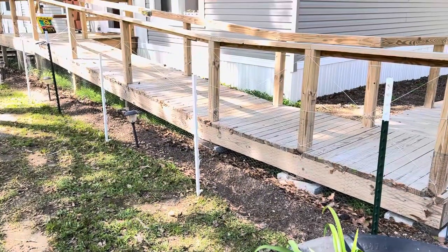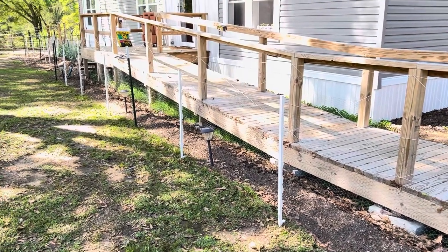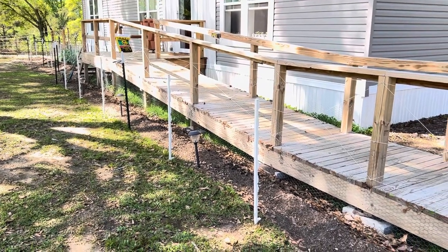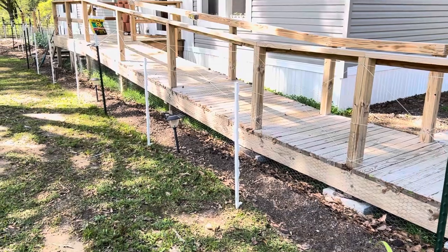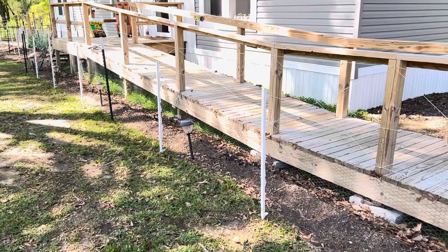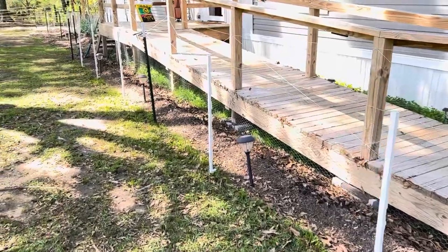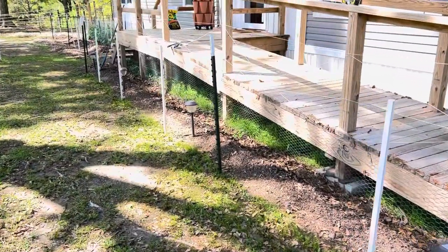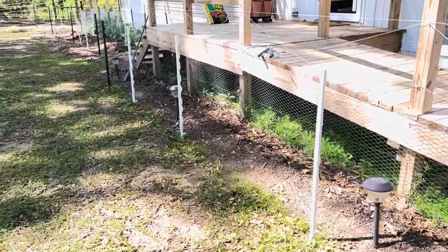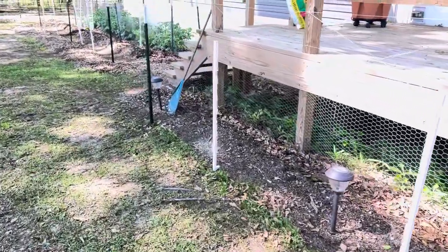My biggest problem has been squirrels. This is where I'm planning on planting a bunch of tomatoes this year — I want them closer to the house so I can easily come out and look for hornworms and do trimming. However, I'm going to have to put chicken wire along here. I've got all these posts ready to go, and I've already purchased some chicken wire. I've got two more rolls of 150 feet each coming tomorrow from Home Depot because I found it at a good price online.